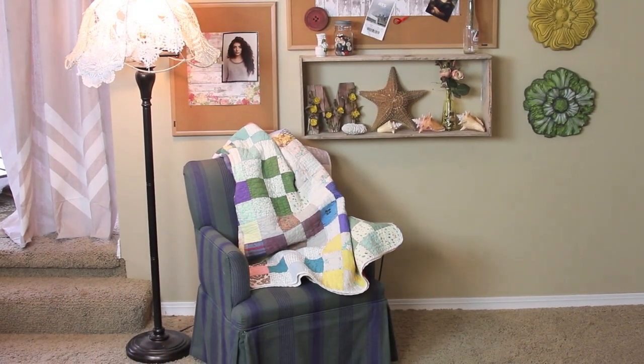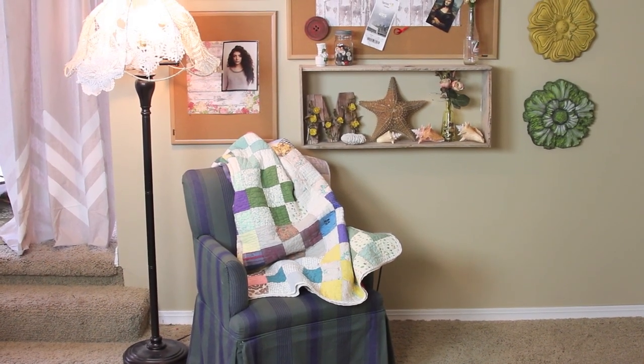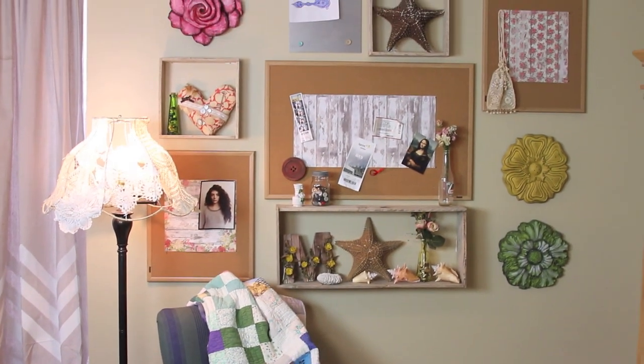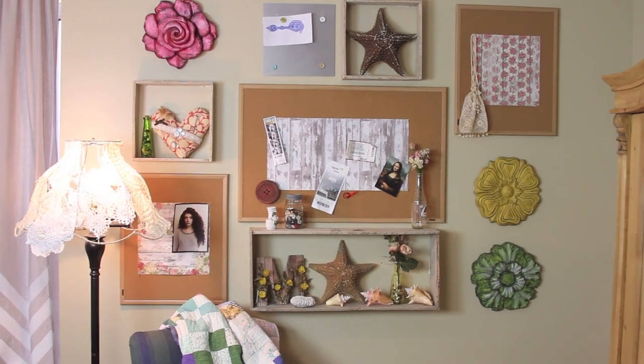This chair has an interesting backstory — it was in my bedroom when I was a little girl. It's been recovered a few times and we're still looking for a replacement, but Megan was able to add all of her little mementos here and it has plenty of room to add tons more in the years to come.